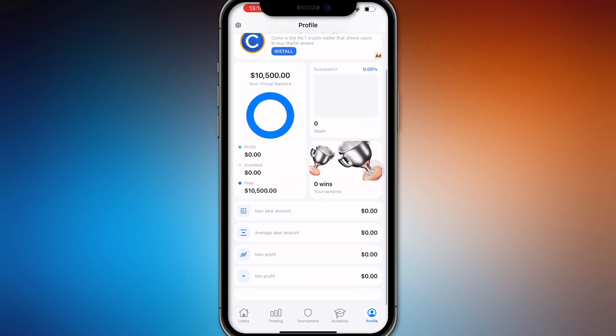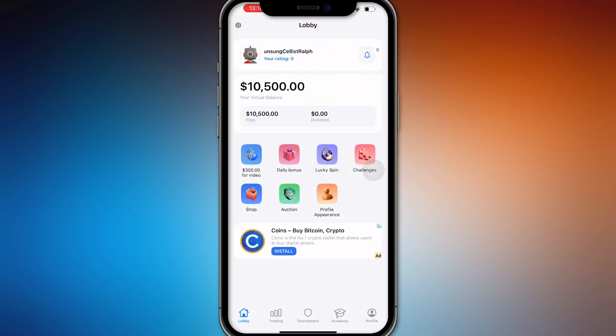So note again — I repeat — there is no actual money involved here in the Crypto Guru app. There you go guys, now you know.